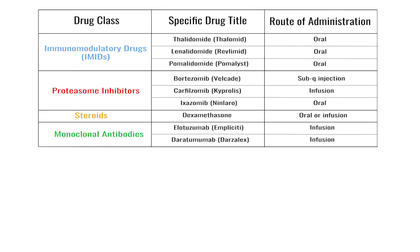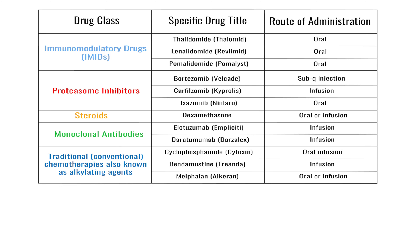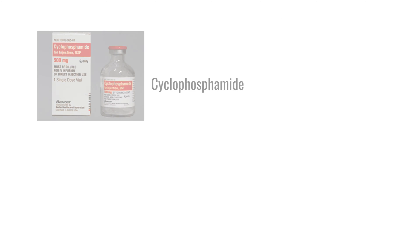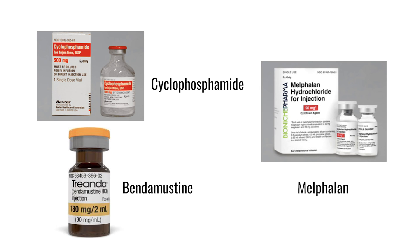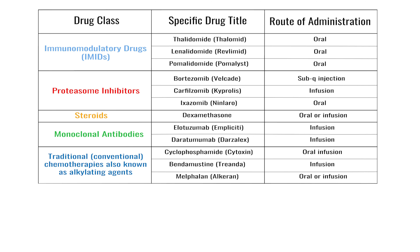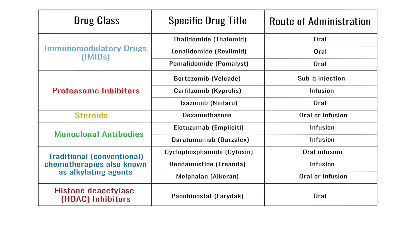And we also use traditional chemotherapeutics — things like cyclophosphamide, bendamustine, melphalan. And then there are other drugs like HDAC inhibitors, histone deacetylase inhibitors. Panobinostat is the approved drug in that class.